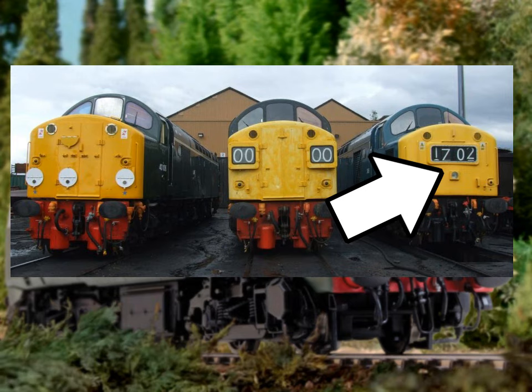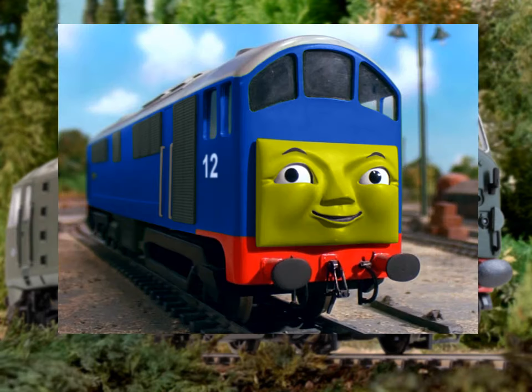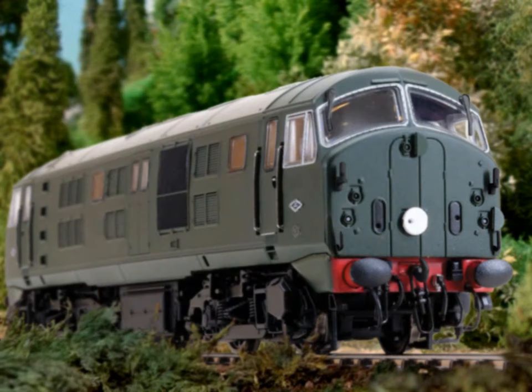Some of them didn't, though. And on that basis, I decided to cheat a little bit and suggest that when Boco was rebuilt with his power bogey switched around, his communication doors were removed as well. Accounts say this feature was seldom used anyway. So I let Boco retain the warning panel style face, and have Bear be the one to demonstrate this feature to the audience.